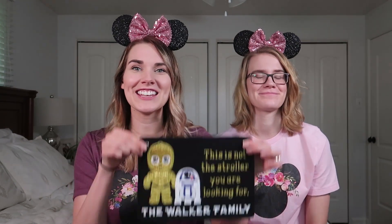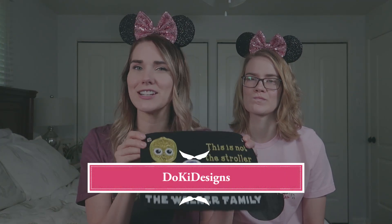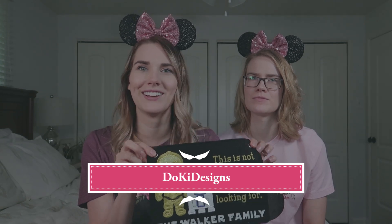The next item is this stroller tag. Holt is a huge Star Wars fan, so I was partial to the Star Wars stroller tags. This is from a company called Doki Design. If you've ever been in Disney World, there are a million strollers and this just helps to differentiate your stroller from others. I heard recently that they've banned certain types of strollers, so make sure yours is allowed before you go.